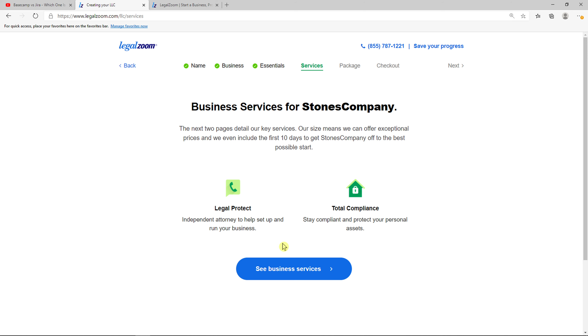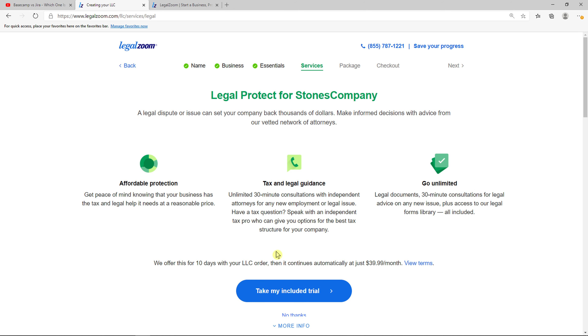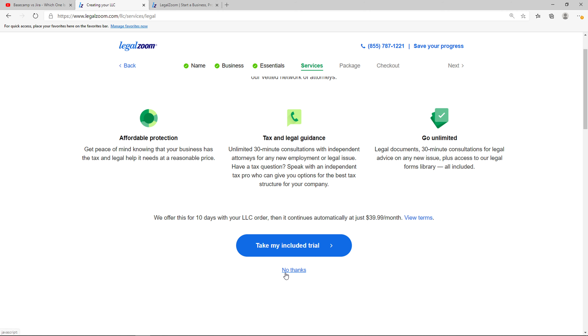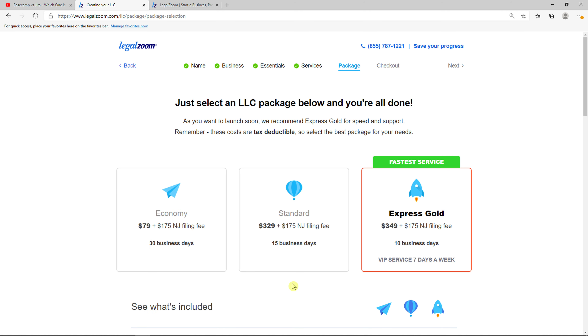There are some additional business services from LegalZoom. You can go with Legal Protect — this is like 30-minute independent consultations with attorneys about tax questions and legal issues. You can take the trial or skip it. And then there's Total Compliance, which helps you set up and stay compliant, taking care of annual report filings and formalities. And if they miss anything, they pay the fine or penalty. You can click 'No thanks' or 'Take my included trial'.